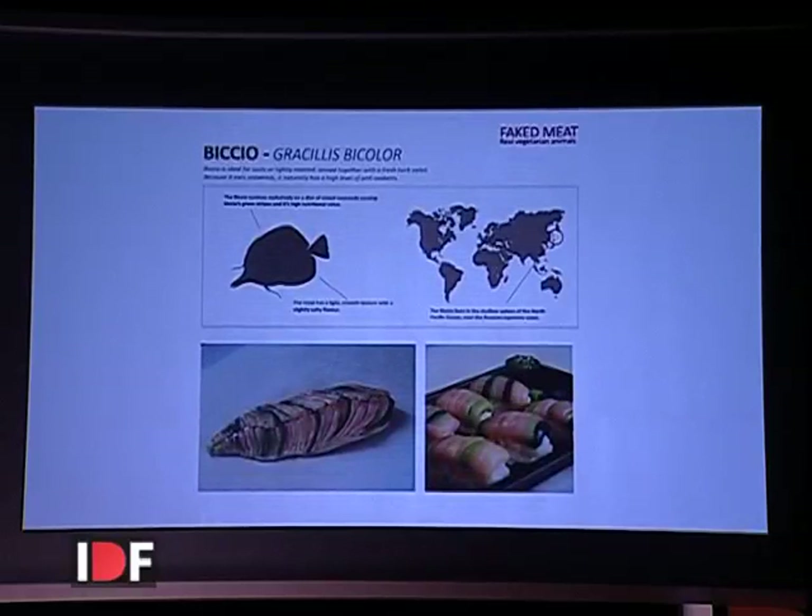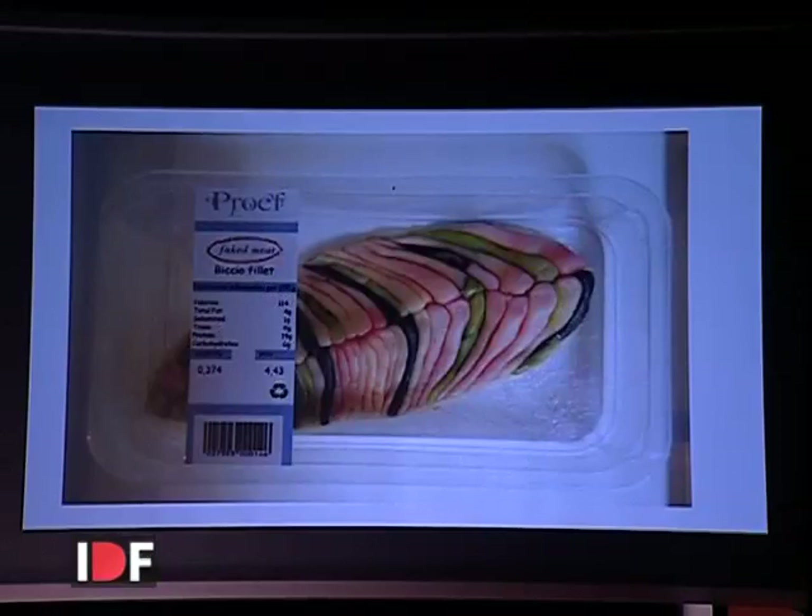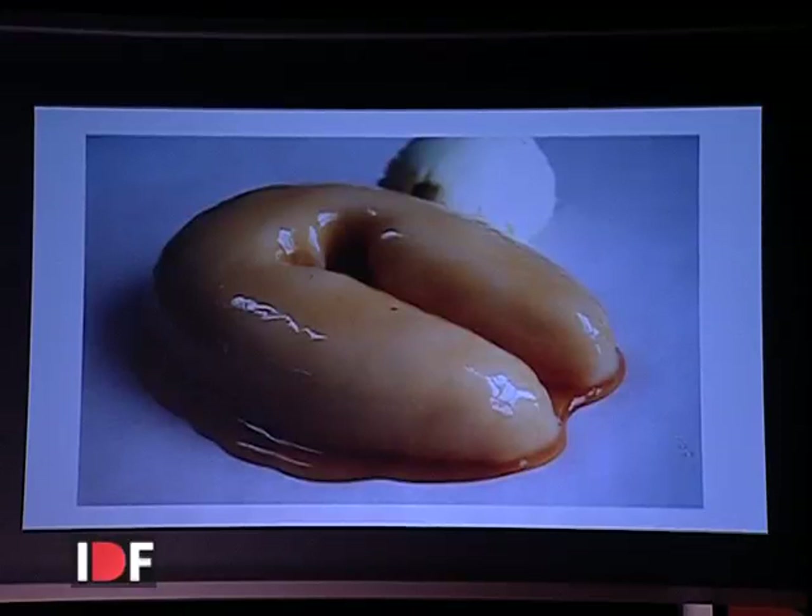Then there's the bikyo — a vegetarian fish that lives in the shallow waters of Japan where it feeds on seaweed. Every connoisseur knows that the green stripes in the meat of the bikyo show that this huge amount of seaweed gives it a high level of antioxidants. It's also aesthetically very attractive for sushi and sashimi. And there's a vegetarian bird — a dessert meat — that lives in the maple trees of Canada and feeds on the sap of the trees, so the meat is very tender and sweet, combining well with chocolate or ice cream.